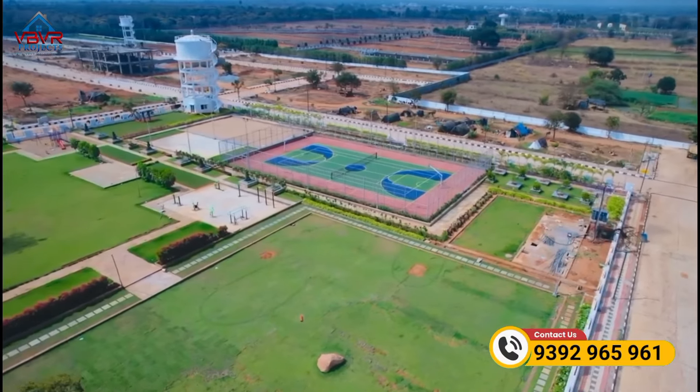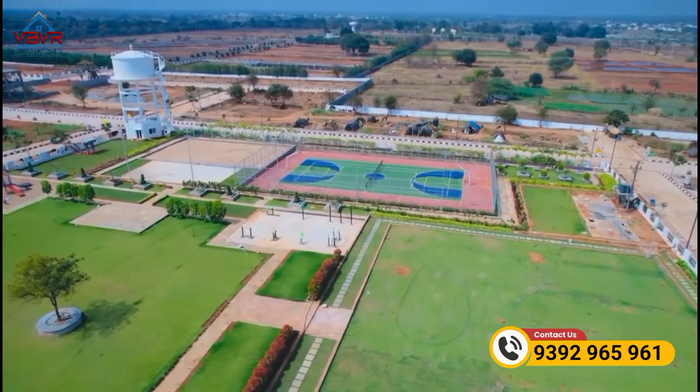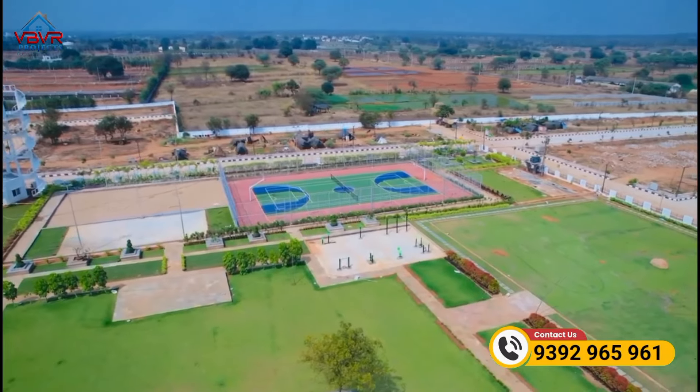There are entrance gates and extensive amenities throughout the gated community. The final project has been completed and everything within the gated community is in place, including resident associations that are actively functioning.